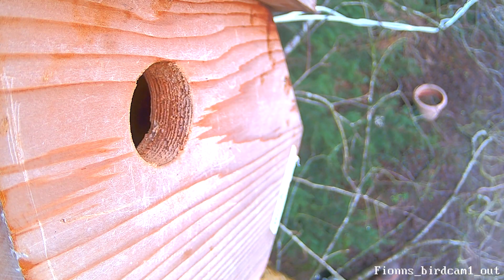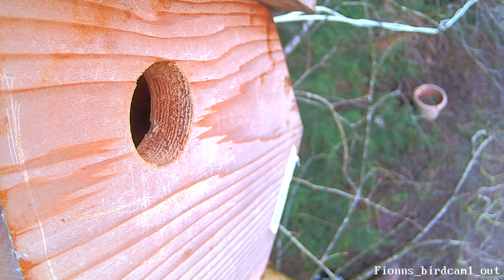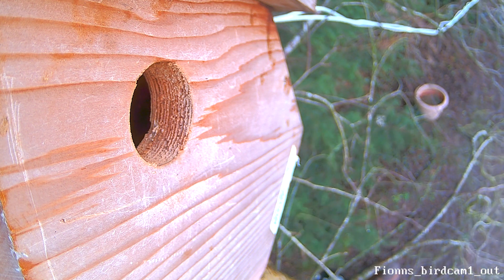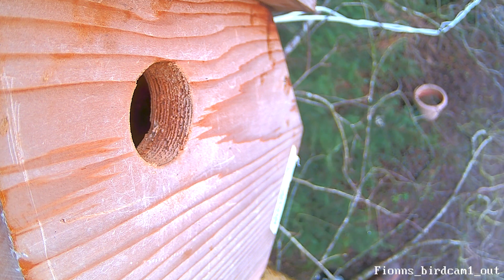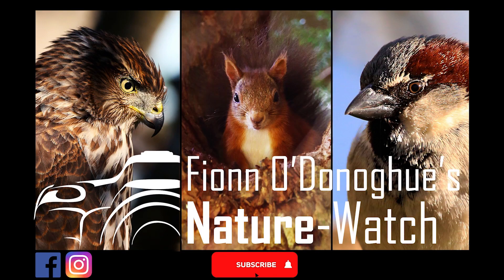And there you have it, everyone — our first installment of the 2022 nest box series. How will it all play out? Only time will tell. I'm very happy to be back doing a nest box series. I thoroughly hope you enjoyed the video and we will see you in the next one.